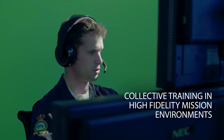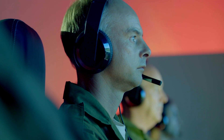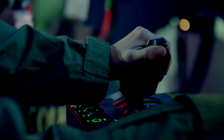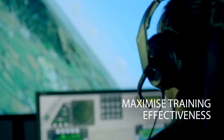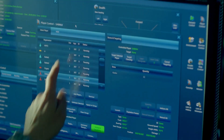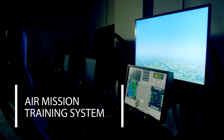Recreate your mission environments in high fidelity, training crews wherever they are, bypassing the resource constraints of live flying. Bring the benefits of synthetics to larger groups and maximise the effectiveness of your training. The Air Mission Training System from TALIS.